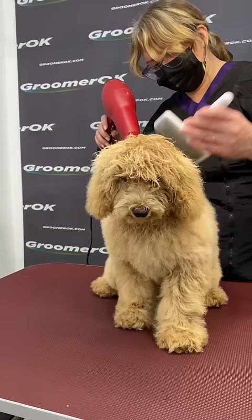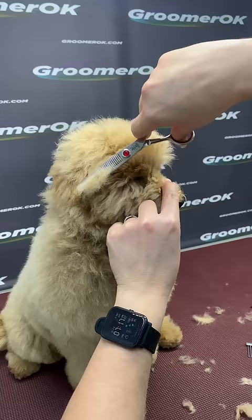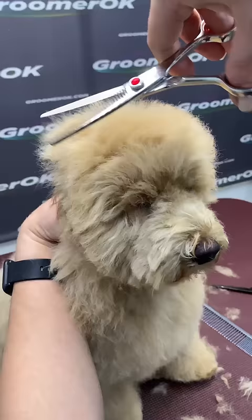Then to even out the coat, I'm using a slicker with short teeth. I'm creating for him a round head — this Maltipoo haircut suits him so much. For haircuts, I'm using straight and thinning scissors. I'm very surprised how fine he behaves during grooming.